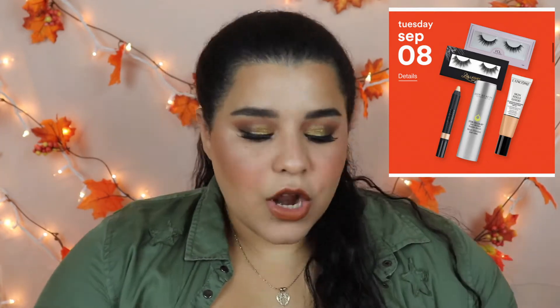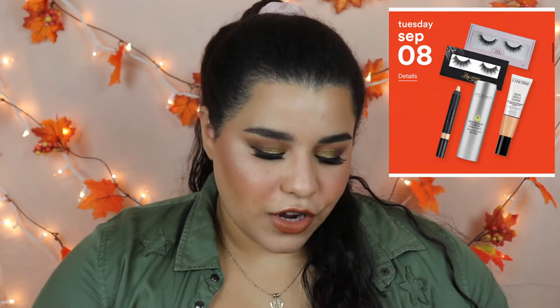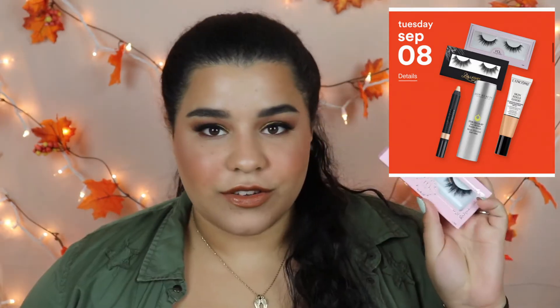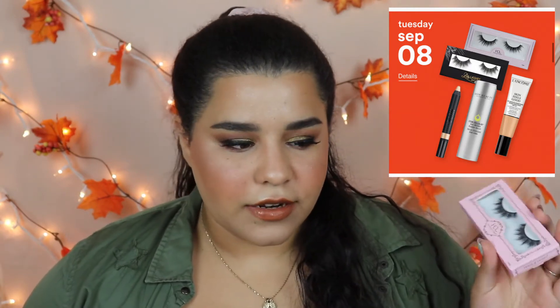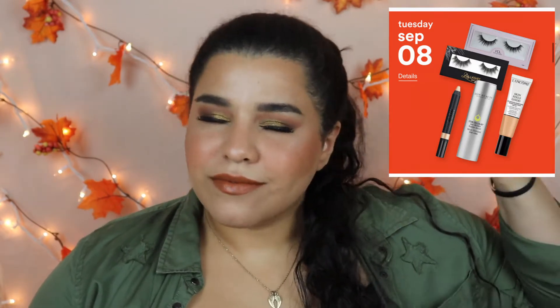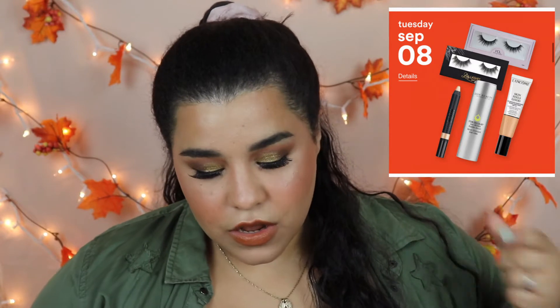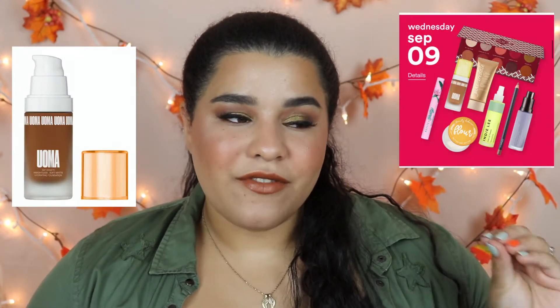Also on September 8th, House of Lashes and Lily Lashes are going to be on sale. House of Lashes makes amazing lashes, and Lily Lashes are also really good. I haven't tried Lily Lashes but for the price — they're going to be between $6 and $13, half off — I think it's going to be worth it.